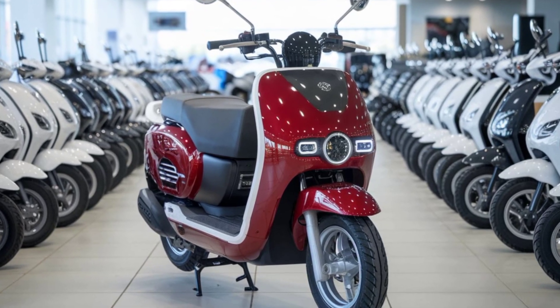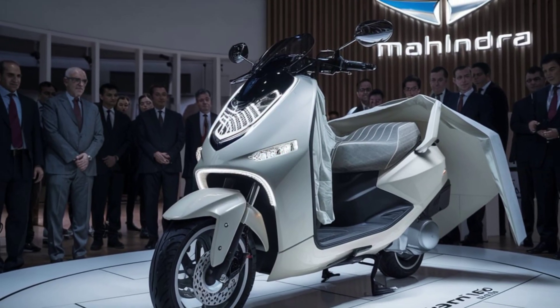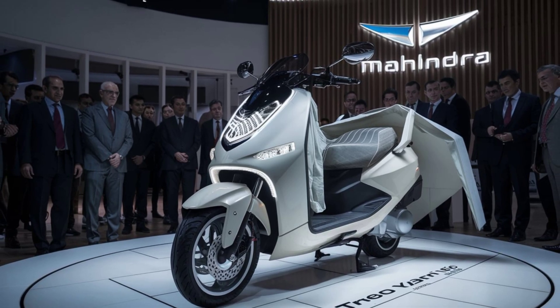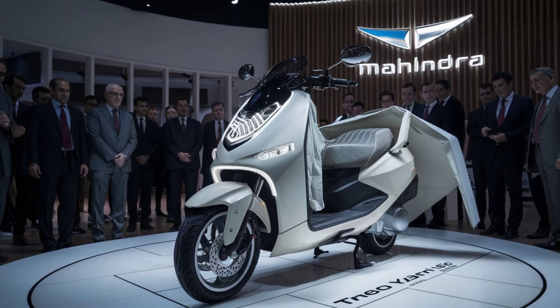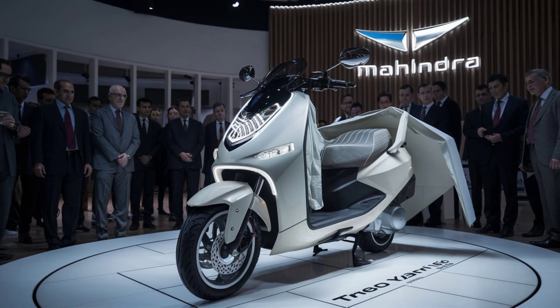Safety has not been overlooked in the Troyari's design. The vehicle is equipped with an IP67-rated motor, providing enhanced protection against water and dust ingress. This feature ensures durability and consistent performance across various environmental conditions, thereby extending the vehicle's lifespan and reliability.